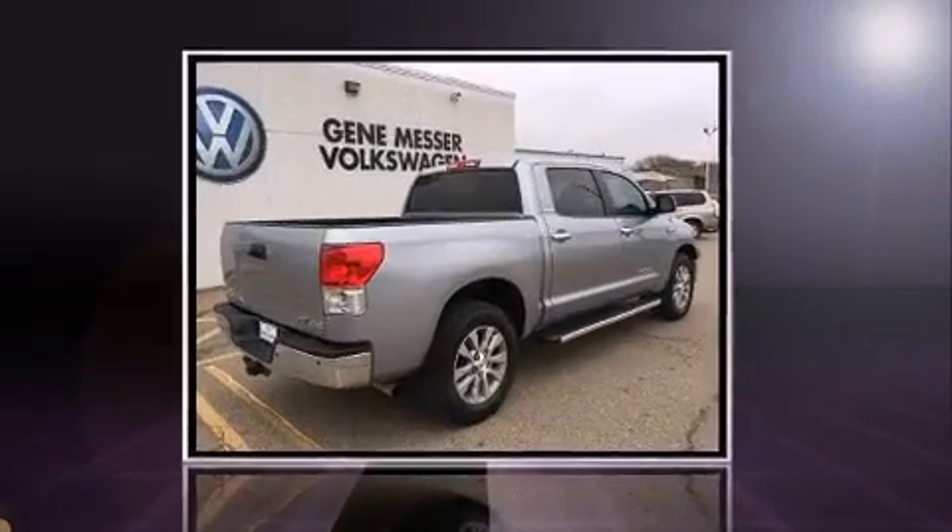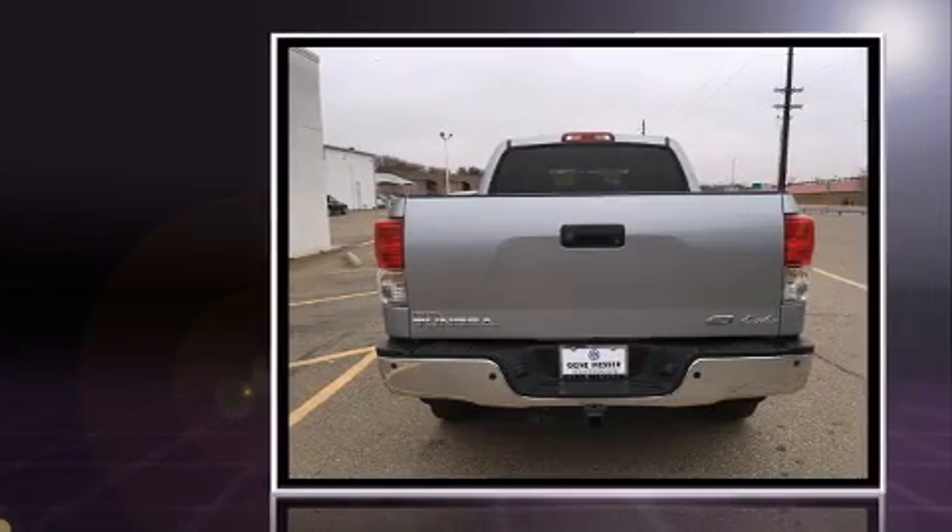Take command of the road in the 2011 Toyota Tundra. This four-door, five-passenger truck has just over 90,000 miles.